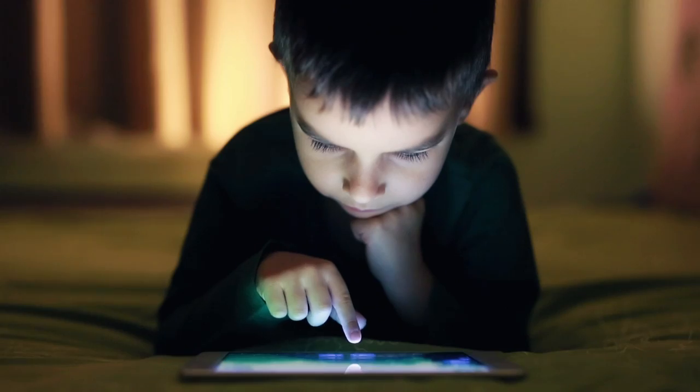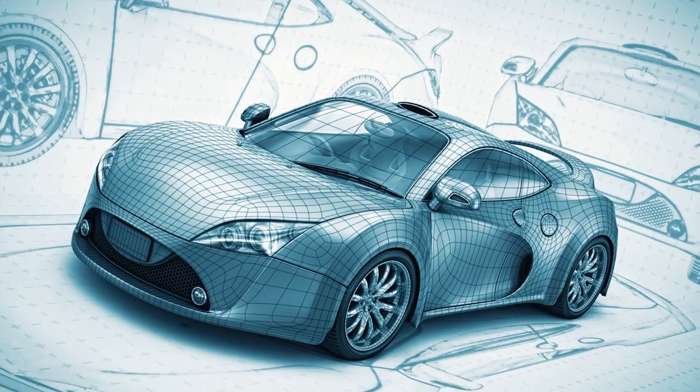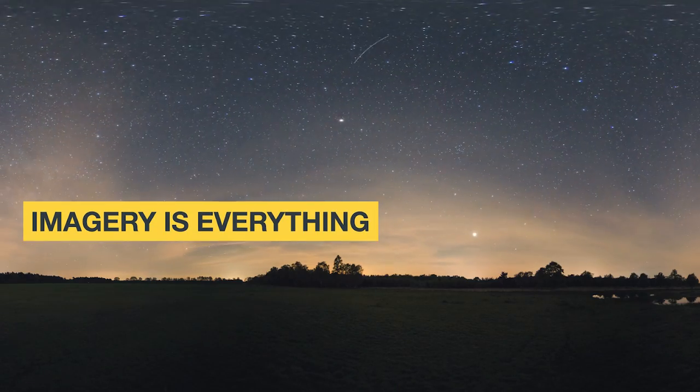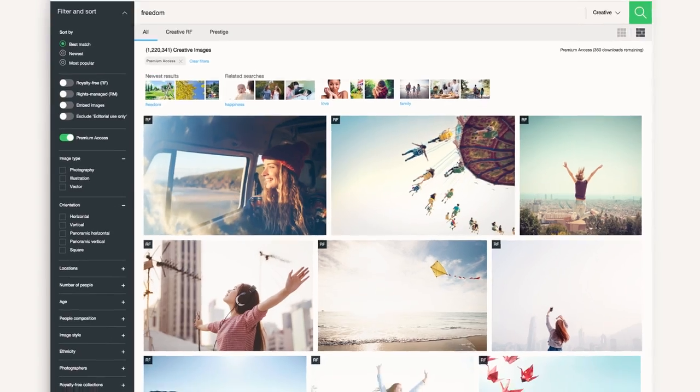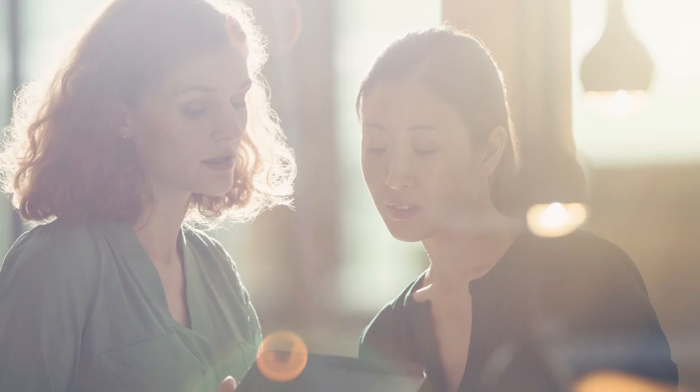We live in a visual world, in many areas of business, from marketing and communications to product design and customer experience. Imagery is everything. What if your business had unlimited access to the world's most powerful images and videos, on one easy to use platform, at a price that didn't blow your budget?